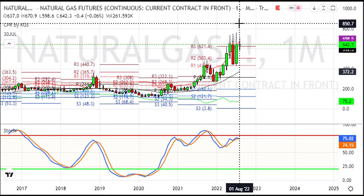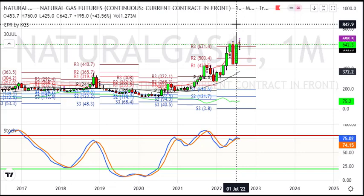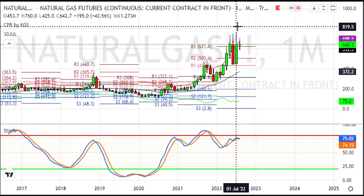We start with the monthly chart. Last month we had roughly 43 or 44% gain. As I said, this is a momentum rally — and it was about a 43.56% gain.